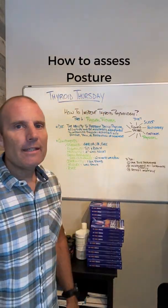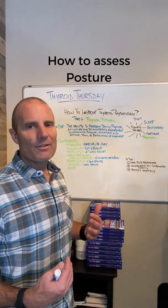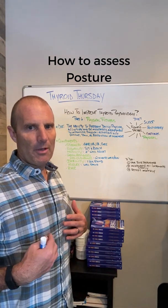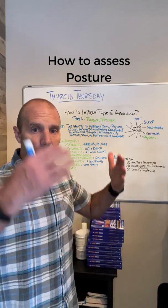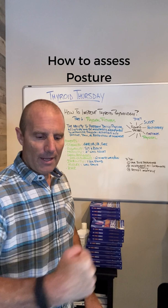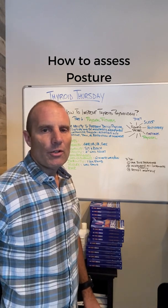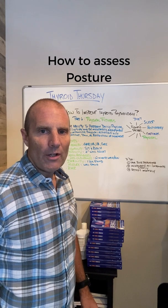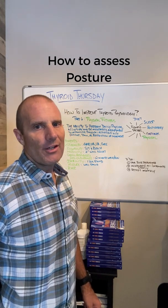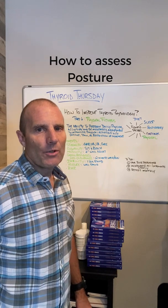For posture, a really easy assessment: put your heels, back, shoulders, and head flat against the wall. All those things should be flat against the wall, and you shouldn't be able to fit more than about a fist's worth of space between the small of your lower back and the wall. If your back is really arched to get your shoulders, butt, and head against the wall, you've got some work to do.